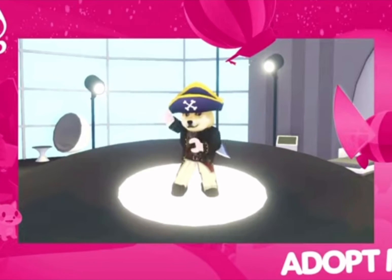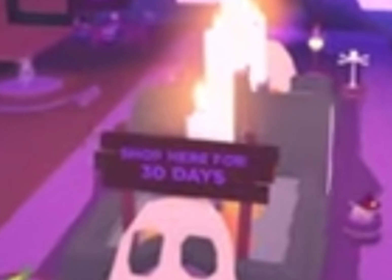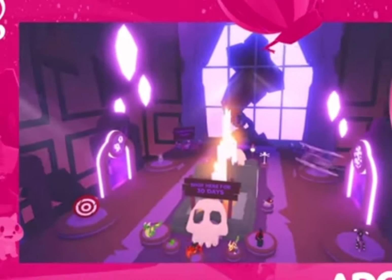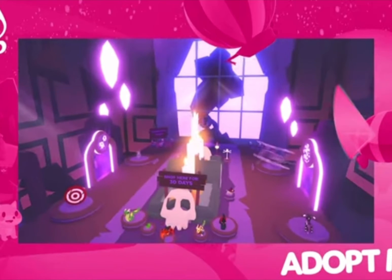It looks like we're getting a new Halloween-themed update every week, but this is the main one. The shop is open for 30 days, so I wonder if they'll keep the pets, toys, and items throughout, or maybe just change the mini games each week since the mini games can get kind of boring after a while. Maybe they'll even rotate some of the pets and toys — I'm not sure if the shop will rotate.